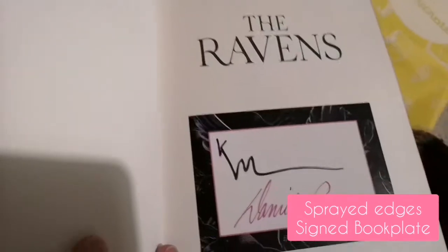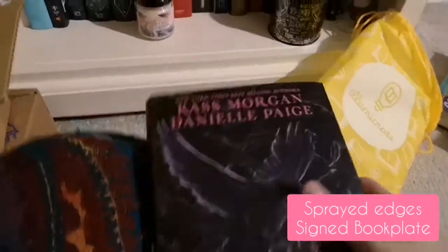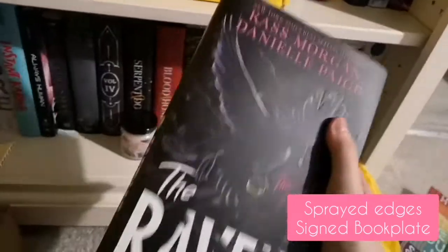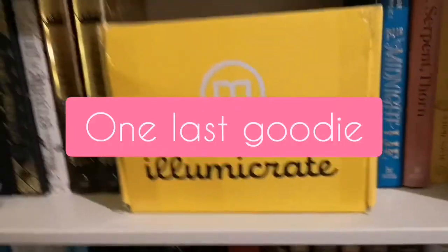It's a signed bookplate for the moment because of the whole Covid thing, which I think is still really cool - you've still got a signed book and an exclusive book. And obviously the pink matches the edges - they're gorgeous.